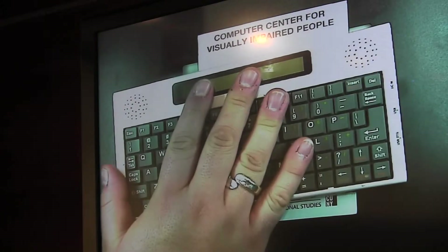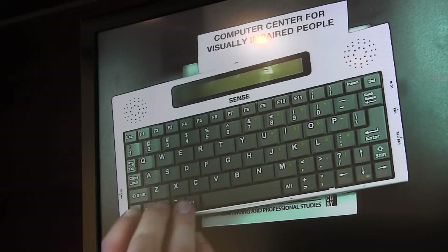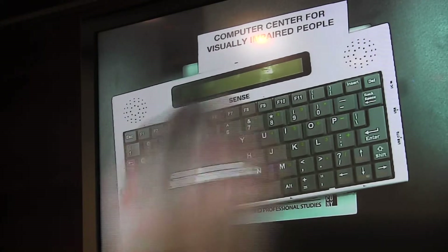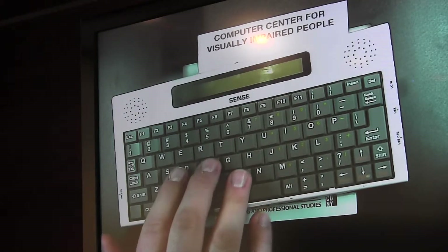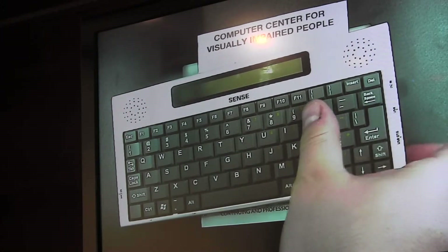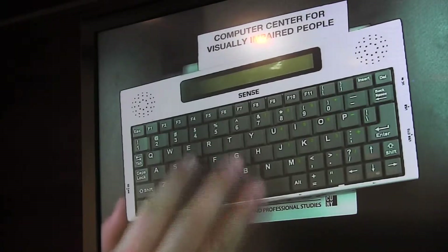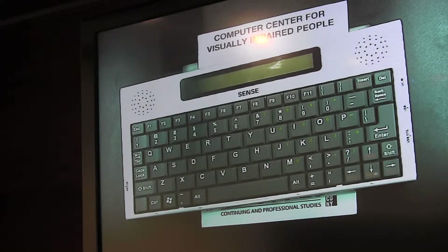This device here is a note-taker, another thing created specifically for the blindness community. This particular one is called the VoiceSense, and for those who can see it, it's just a standard QWERTY keyboard — buttons a little bit smaller than normal. But this is a very sophisticated computer — super light, weighing just under a pound — and it has everything from a web browser and email to word processing, an FM radio, a calendar, and a contact list.